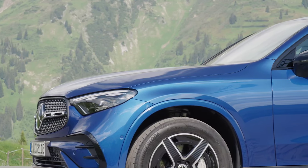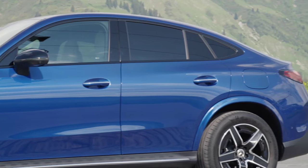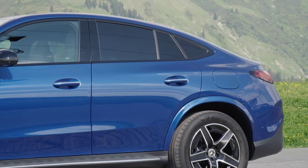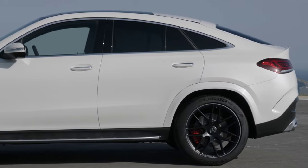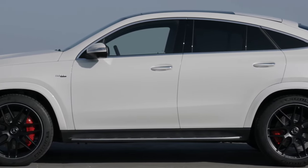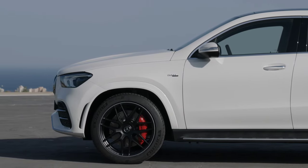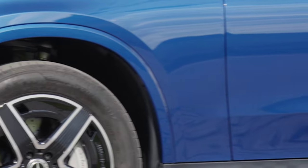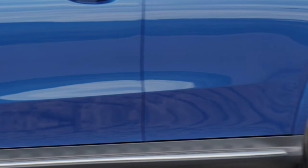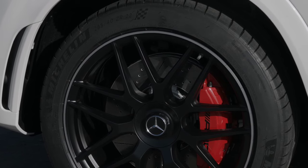There's no doubt that the GLE's more executive underpinnings and higher price make for a higher-end feel, though. Twin displays act as your instrument panel and infotainment screen, controlled by a trackpad on the dashboard. It's not quite as flashy as the newer setup in the GLC. The GLE came out in 2019, but it's arguably more intuitive to use because there's more physical switchgear for functions like temperature control.